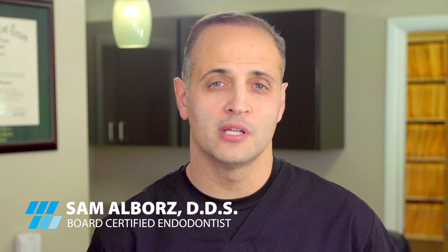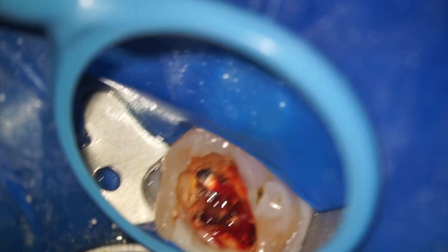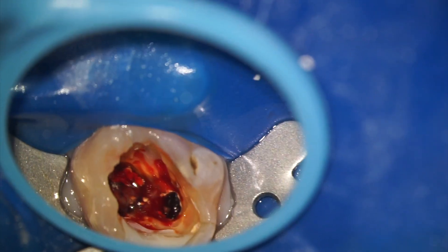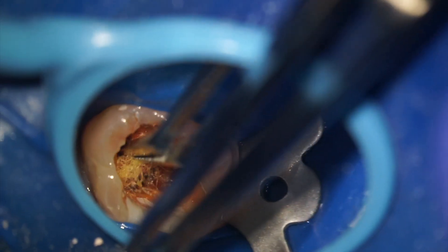Sometimes a root canal procedure cannot be completed in one visit. That's most often when we encounter a severely infected tooth that continues to drain what we call purulent exudate, or pus, or a severely inflamed tooth that continues to bleed from the canals despite our best efforts.